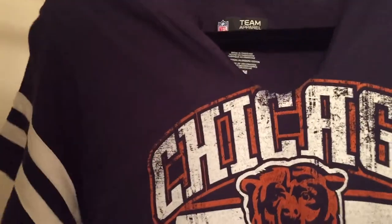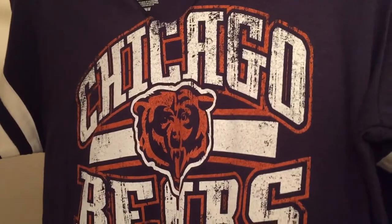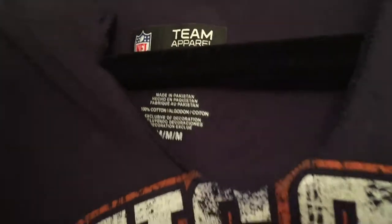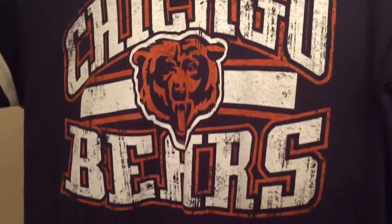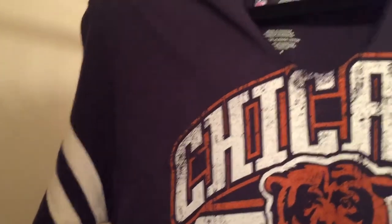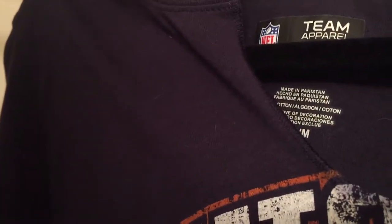I got this NFL Team Apparel Chicago Bears shirt. My mom is a Chicago Bears fan and I thought she would like it, but it is too small for her — it's a medium. Unfortunately she doesn't fit into it, so I'm just going to sell it. I think it's a nice graphic. There's like a raw V-cut into it. She actually thought it was torn, but if you look it's actually knitted like that — so it's not torn.